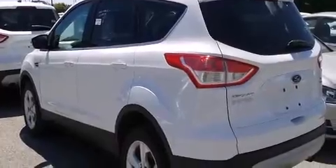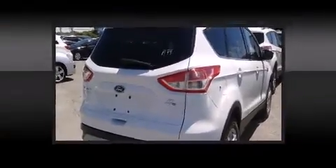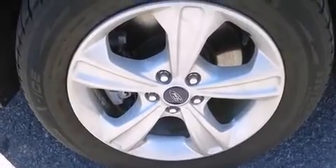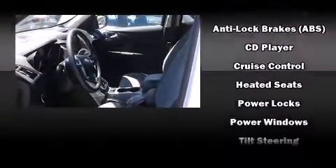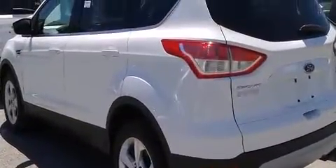Passenger security is always assured thanks to various safety features such as head curtain airbags, front side impact airbags, traction control, brake assist, a panic alarm, and four-wheel disc brakes with AVS. Electronic stability control ensures solid grip atop the road surface, no matter how challenging the driving conditions.